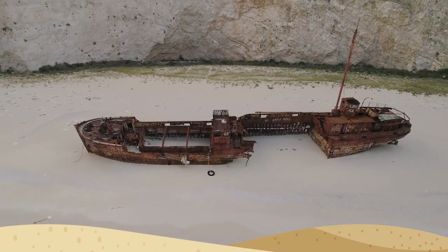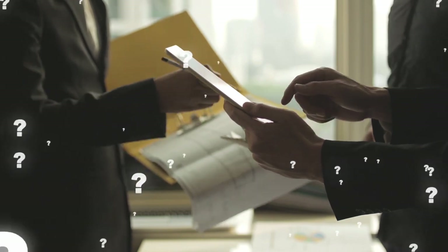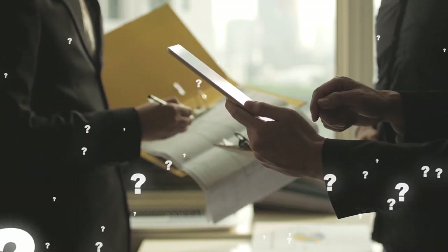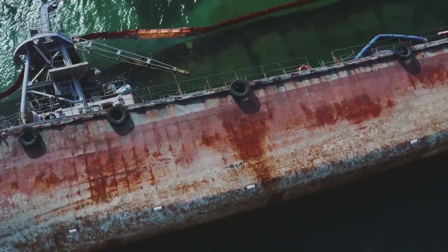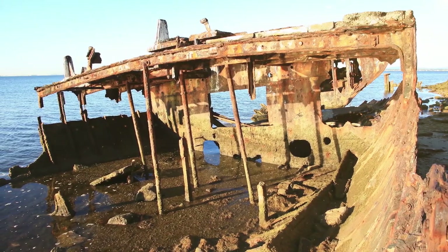It wasn't until the sand began to erode from Crescent Beach that the shipwreck was exposed. As of now, the wreckage hasn't been named — nobody knows what boat it was or which company it belonged to. All we know is that it's old and in pretty rough shape. No artifacts have yet to be found, only pieces of the ship's framework.